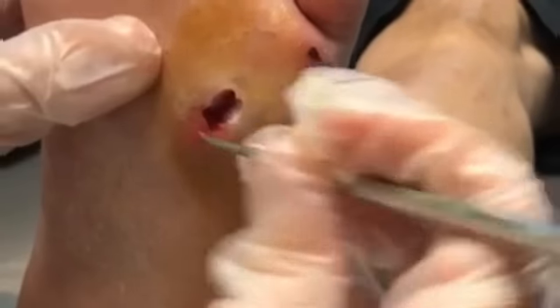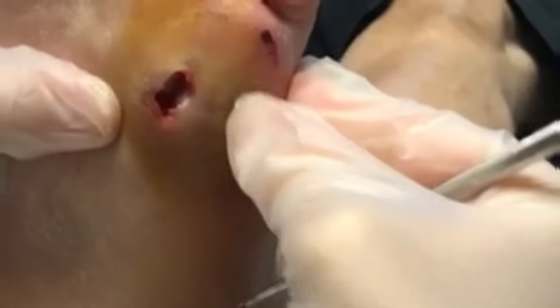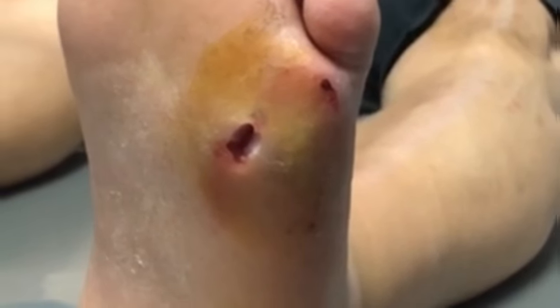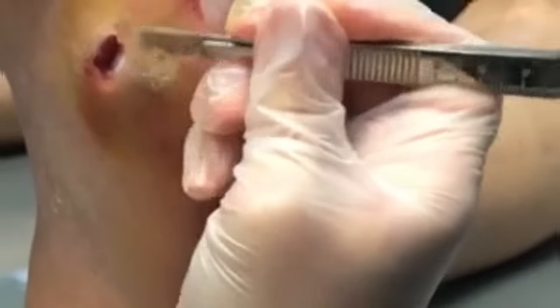Somebody is very concerned about him because they keep calling him and he keeps ignoring it. It looks discolored over here, so I'm concerned about a secondary pocket over there. It doesn't appear to connect to this one, so I will check it just to make sure. Okay, nothing else in there — this one looks really, really good, and it doesn't seem to really go anywhere, so that's a good thing.